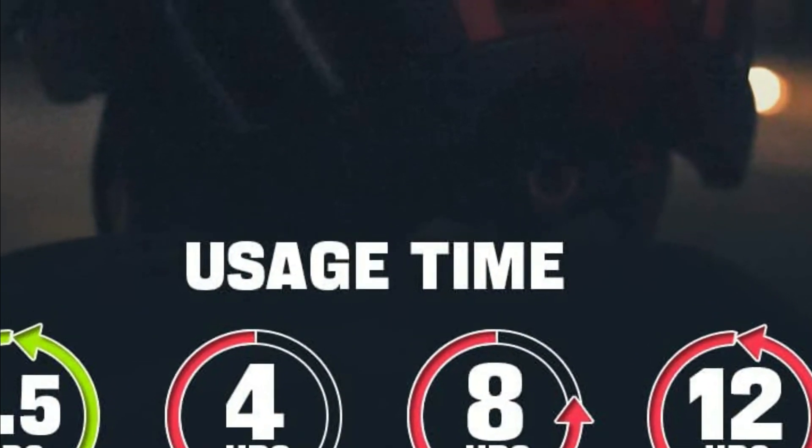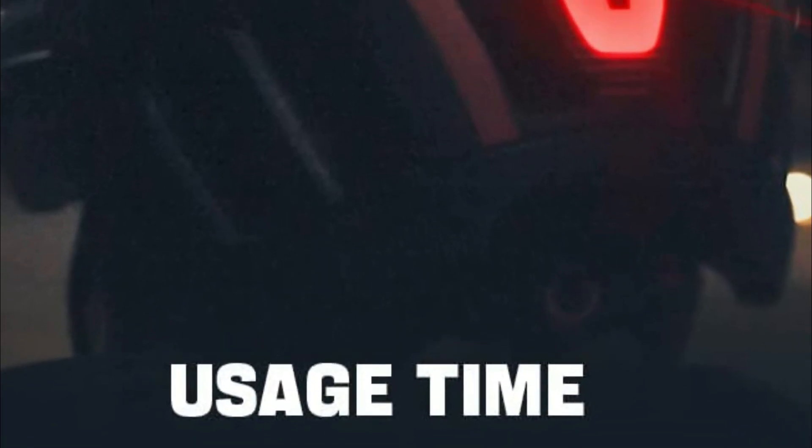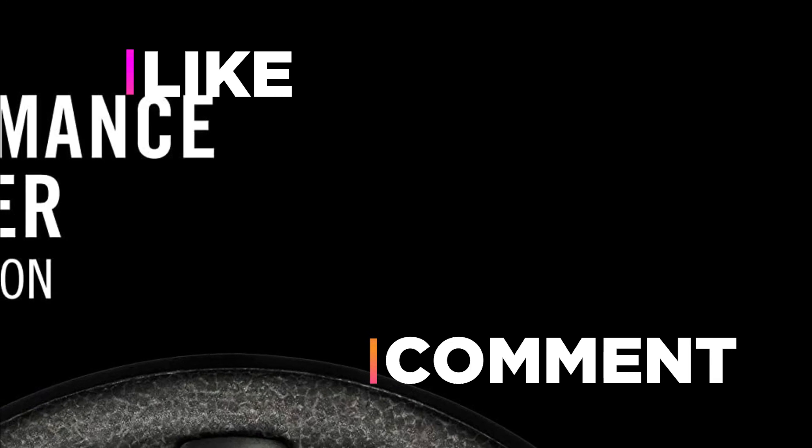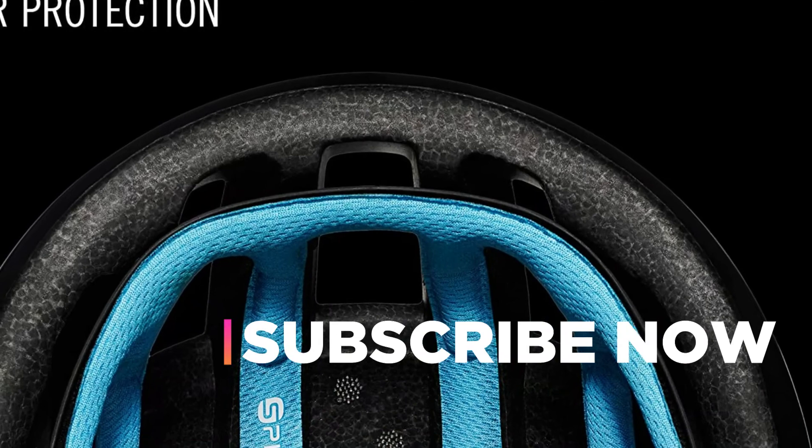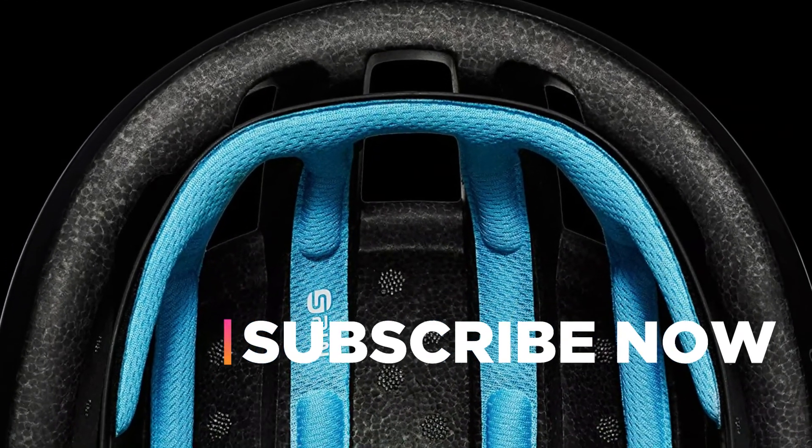Hope you found this video helpful in finding the best road bike helmets. If you found this helpful, please give a like, comment your opinion and tell us which one is perfect for you, and subscribe to our channel to get the latest updates on different product reviews.